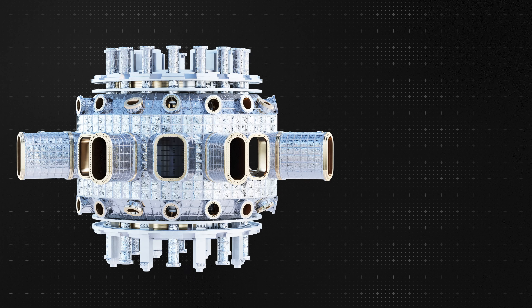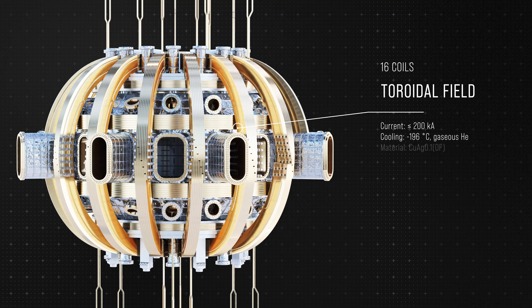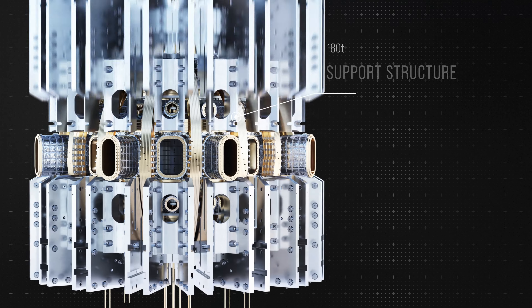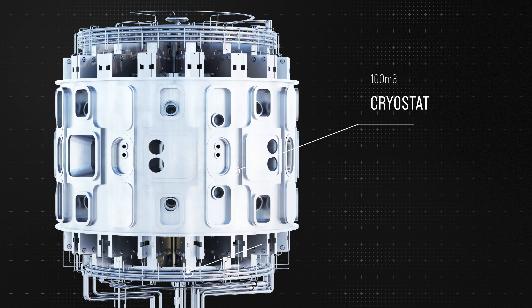The plasma is shaped and held in position by a strong magnetic field generated by poloidal and toroidal field coils. The coils and their support structure are cryogenically cooled by gaseous helium and insulated by a vacuum cryostat.